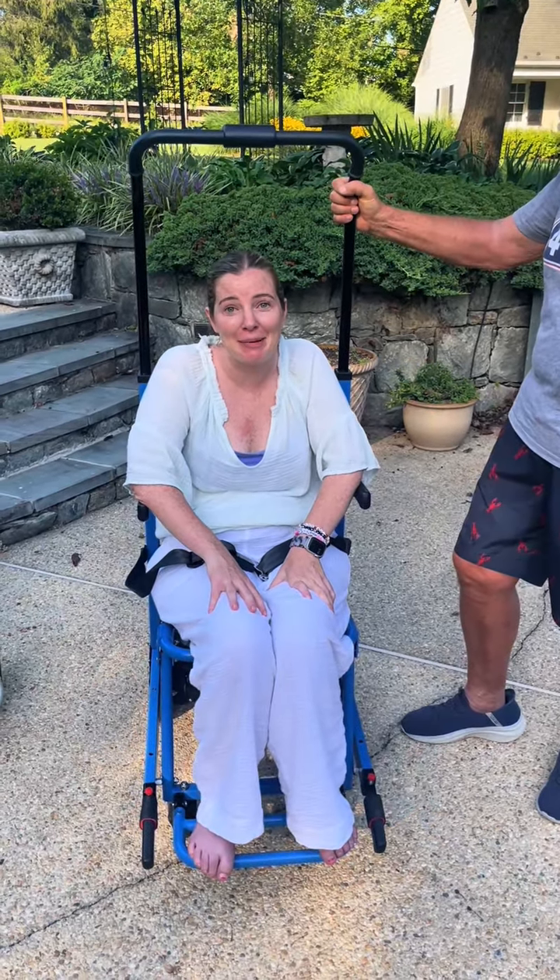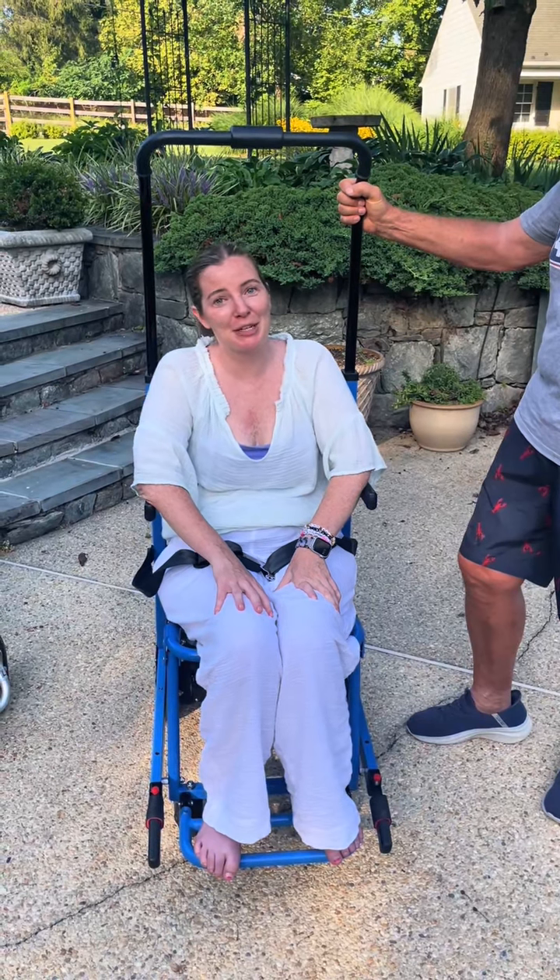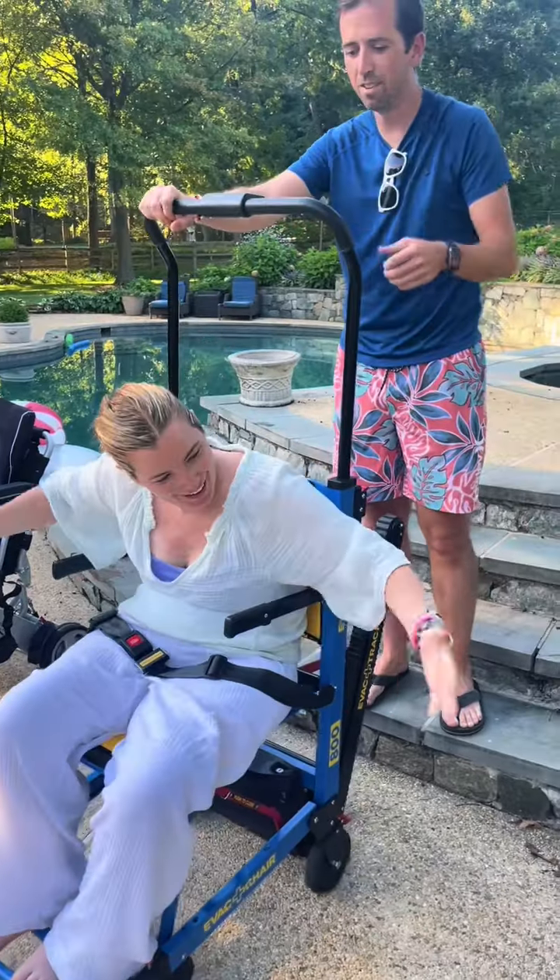It's great for me. I can finally go up the steps again. I can go into my childhood bedroom which I haven't been able to go into. It's so much easier than piggybacks.